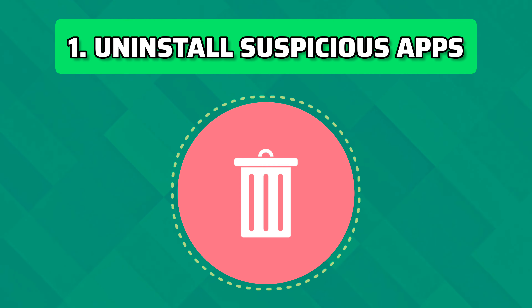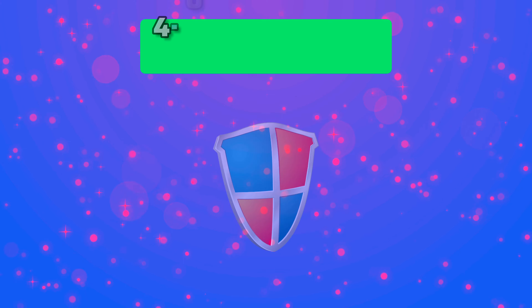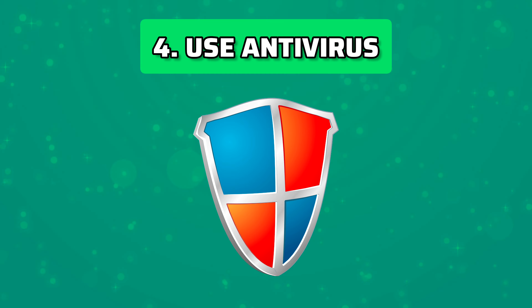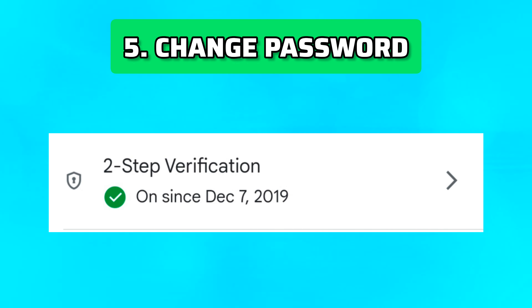If you suspect your phone has been hacked, do the following things. Uninstall any unfamiliar or suspicious applications that you didn't download. Turn off Wi-Fi and mobile data to isolate your device from the internet. Keep your device up to date with the latest security patches. Use a trusted antivirus app from a reputable provider. Change the passwords for all your important accounts. Enable two-factor authentication whenever possible.